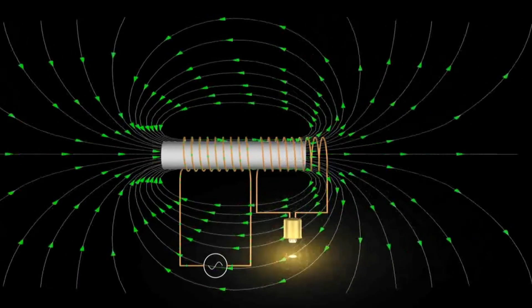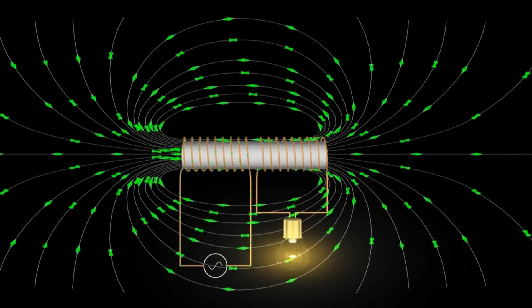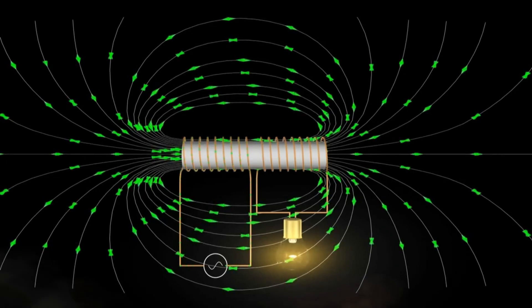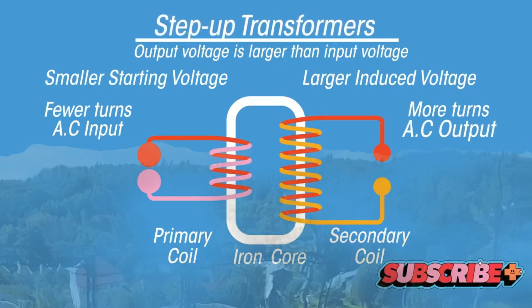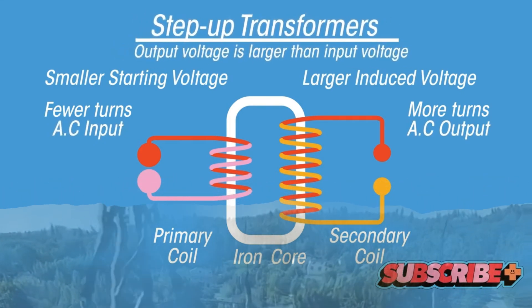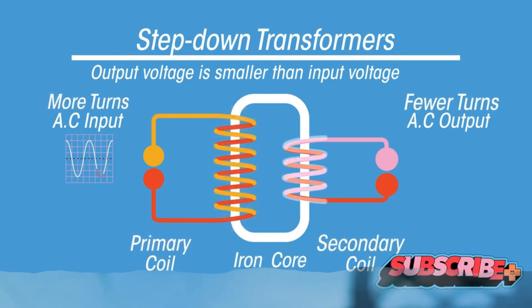The secondary winding is the coil of wire that takes the energy from the magnetic field and transforms it back into electrical energy. But here's the kicker: the windings are not directly connected. They are linked magnetically through the core, which is why transformers are sometimes referred to as magnetic couplers. The number of turns in each coil is really important — it determines the voltage transformation ratio. More turns on the secondary winding compared to the primary will step up the voltage, while fewer turns will step it down.